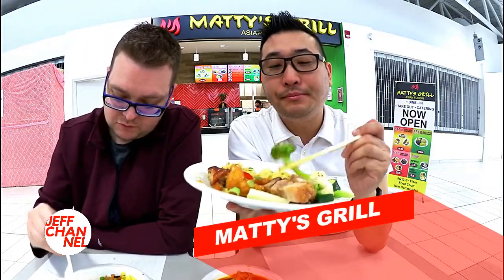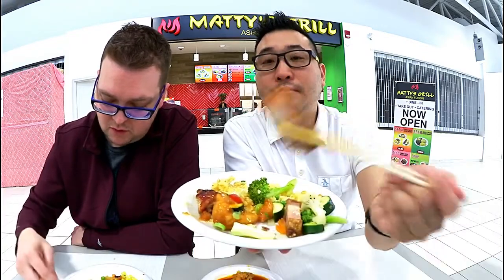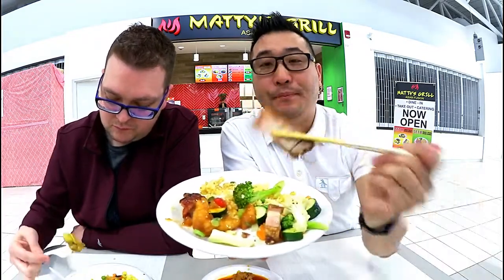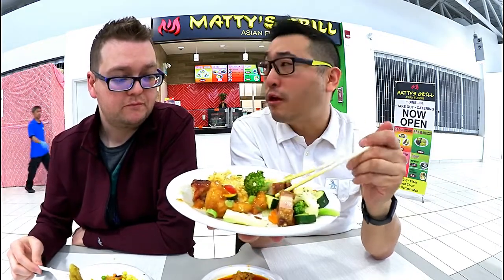That one had some kick. So crunchy. Can you feel the crunch? It's so nice to actually hear that crunch.